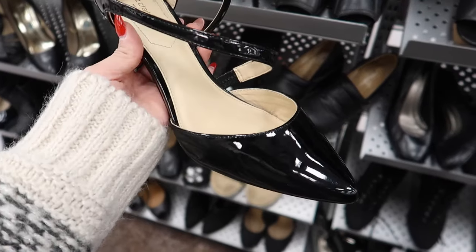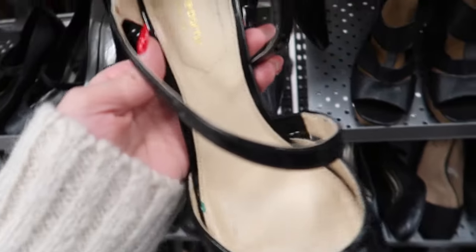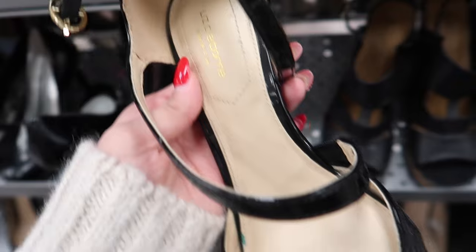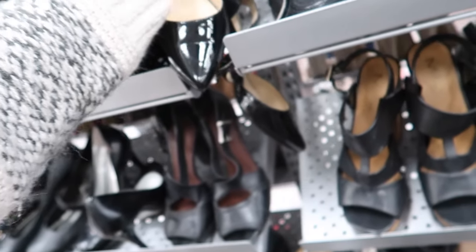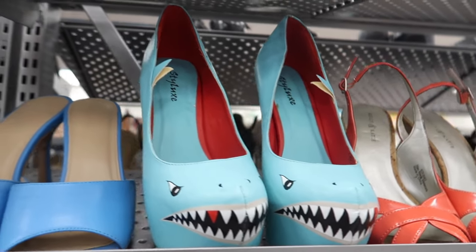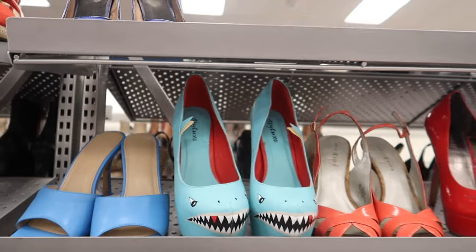Okay, these are so cute and they're Liz Claiborne — I obviously love her — but it's a size eight, that's so sad.